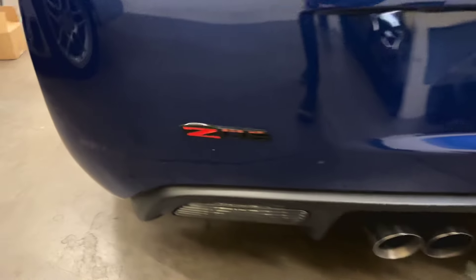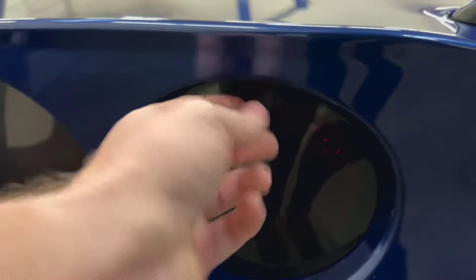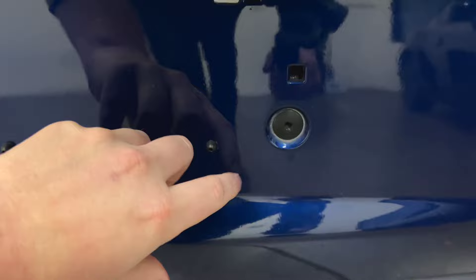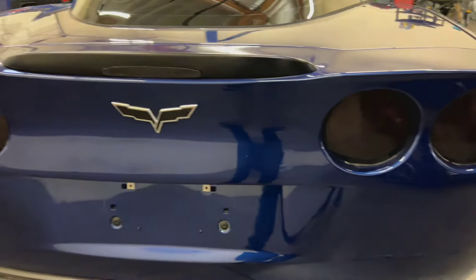This car also has the black Z06 badges — I believe they're painted that way. It has smoked covers over the tail lights; you can actually remove them if you don't like the smoked look, they just stick over the tail light. The rear bumper looks good.